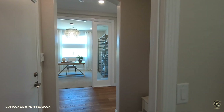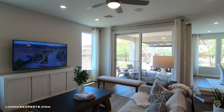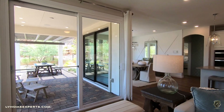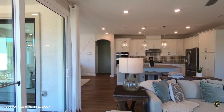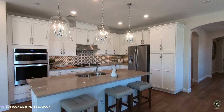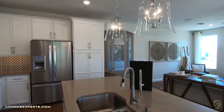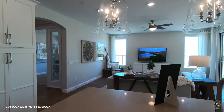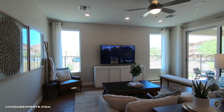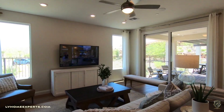Heading into the living room — decent sized with a nice eight-foot slider going out to the patio. The builder incentives include two percent toward your closing costs if you use Pulte Mortgage. HOA fees are $190 for Del Webb and $125 for Lake Las Vegas, for a total of $315 a month, plus an additional $87 a month for LID — Local Improvement District fees.